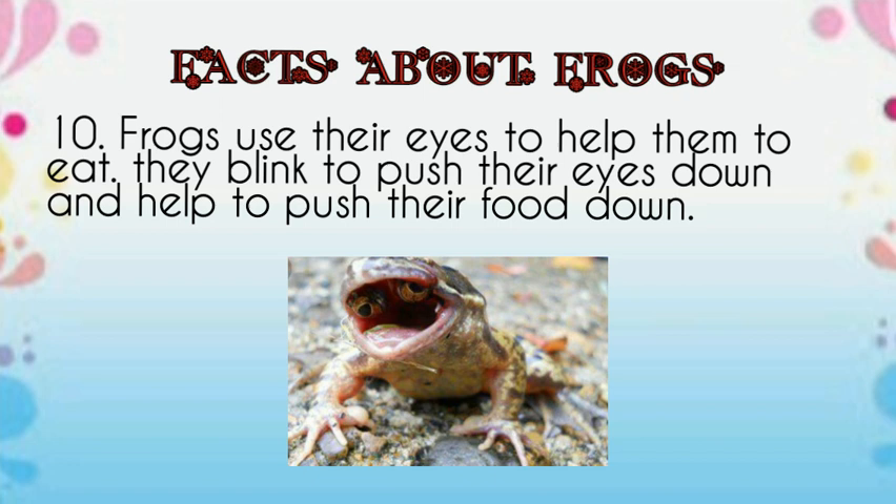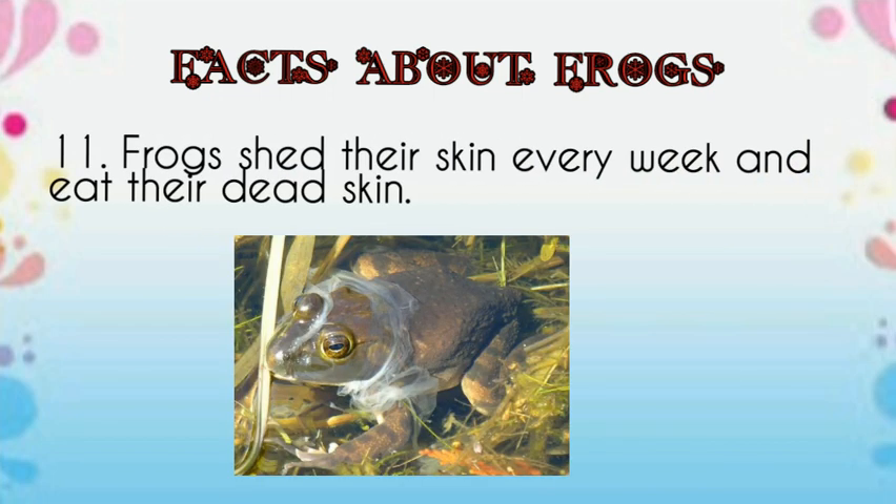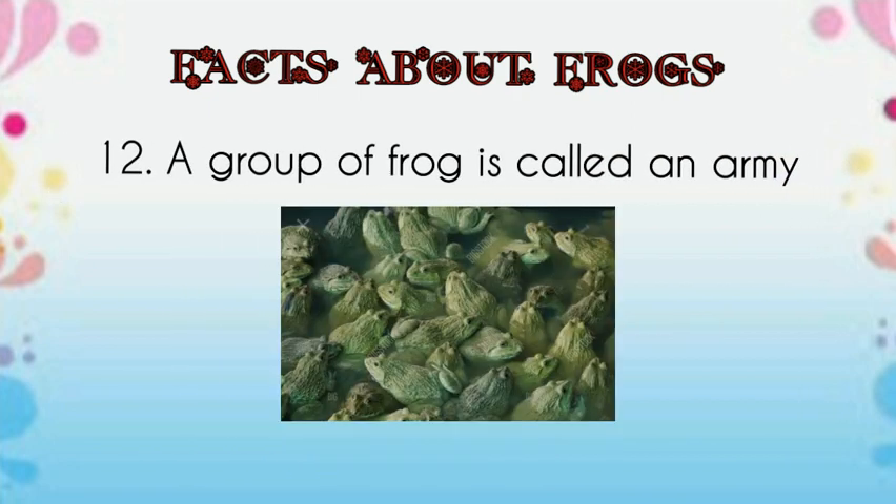Frogs use their eyes to help them eat. When they eat, they blink to push their eyes down and help push their food down. Frogs shed their skin every week and eat their dead skin. A group of frogs is called an army.